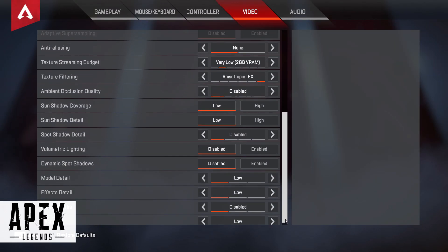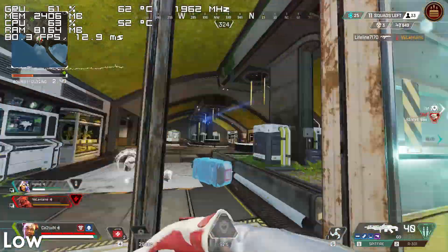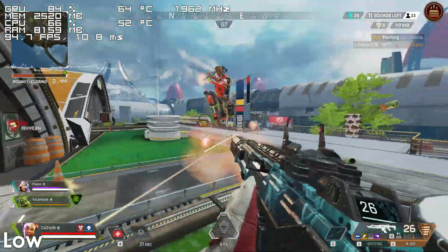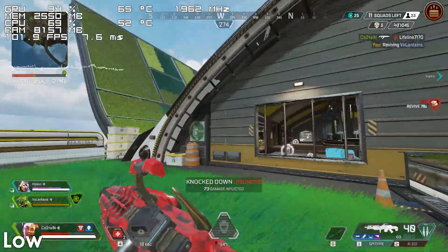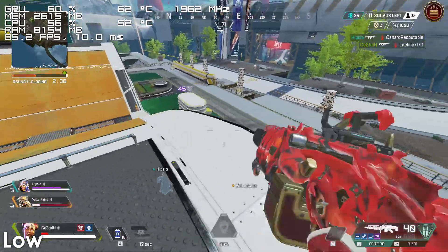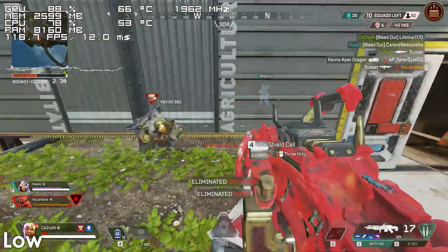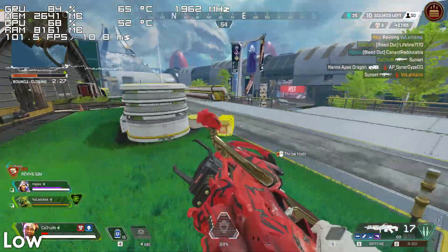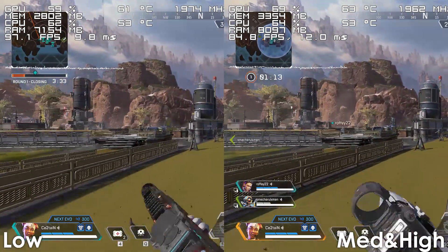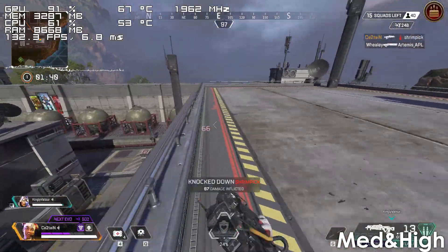Next we have Apex Legends, which runs silky smooth on the FX9590, both at low and high settings. Using low settings, the frame rate tends to range from 80 to 130 FPS most of the time. There are situations where it can drop down to 70 FPS, but for that to happen you have to be in one of the most intensive areas of the map while also being in the middle of a fight. Using a mix of medium and high settings, the game still runs perfectly fine with the only difference being that we lost around 8 to 15% of frames compared to low settings.